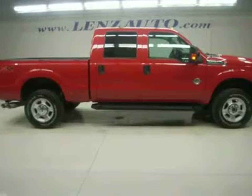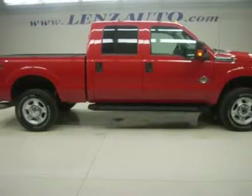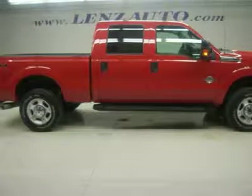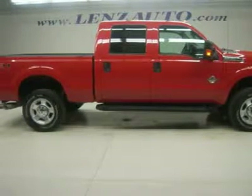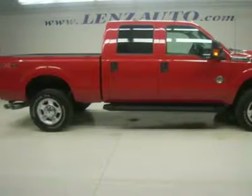6.7 liter V8 Ford-built Power Stroke diesel, full four-door crew cab, short box, single rear wheel SRW, XLT trim package, 6-speed automatic transmission with optional manual tap shift, turn dial 4x4 four-wheel drive.